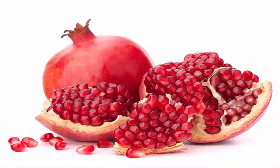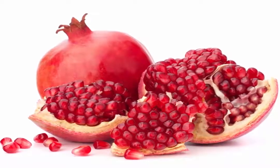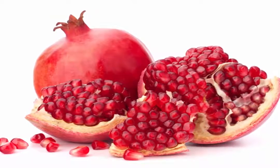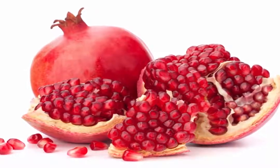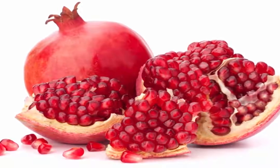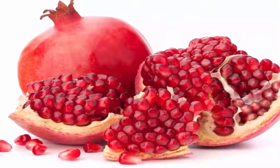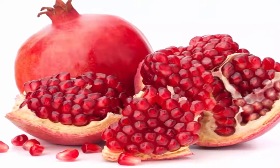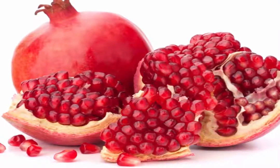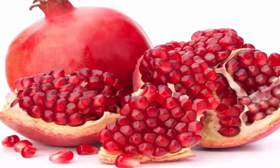Pomegranates are rich sources of vitamins C, E, and K. They also contain powerful antioxidant phytochemicals which prevent plaque from building up in the arteries. A glass of pomegranate juice per day can help improve the cardiovascular system. Alternatively, you can eat one to two fresh pomegranates on a daily basis to reap the rewards.